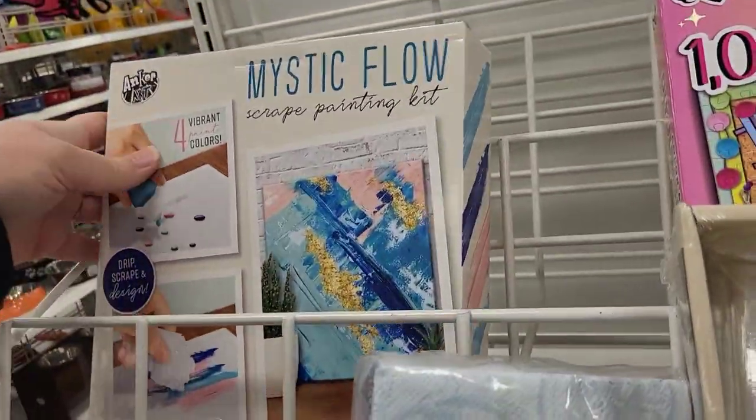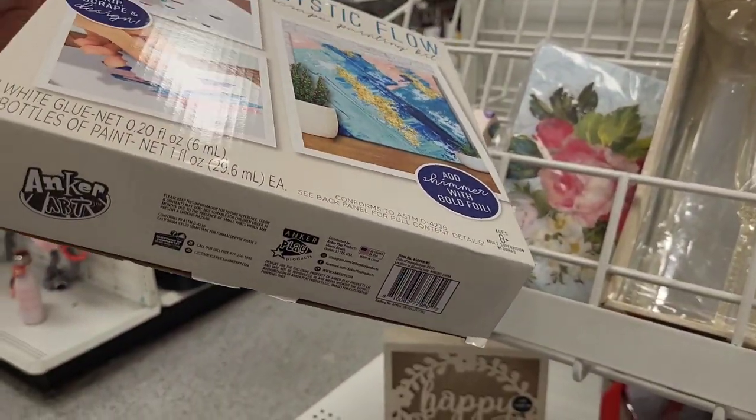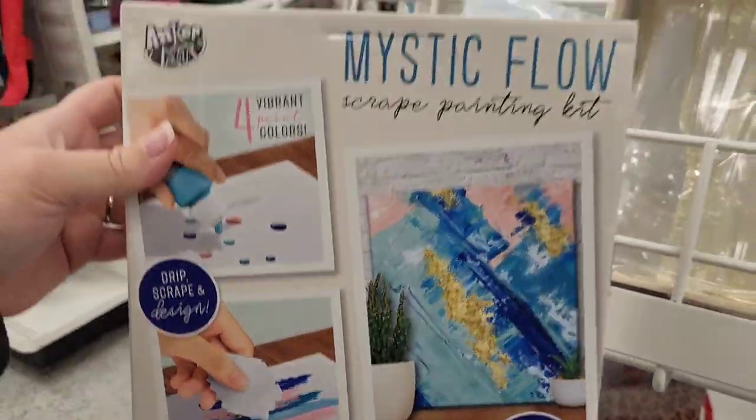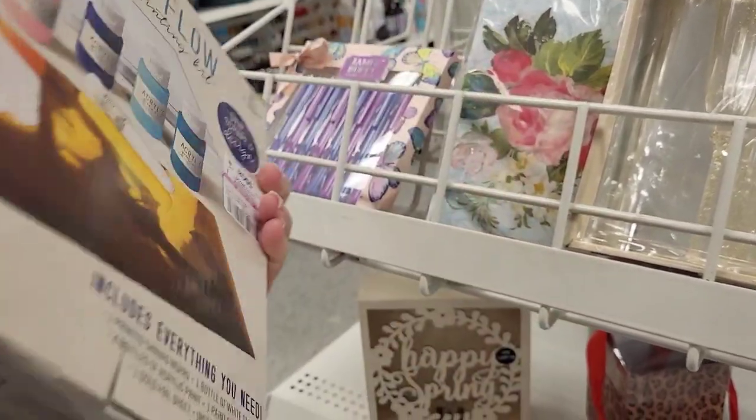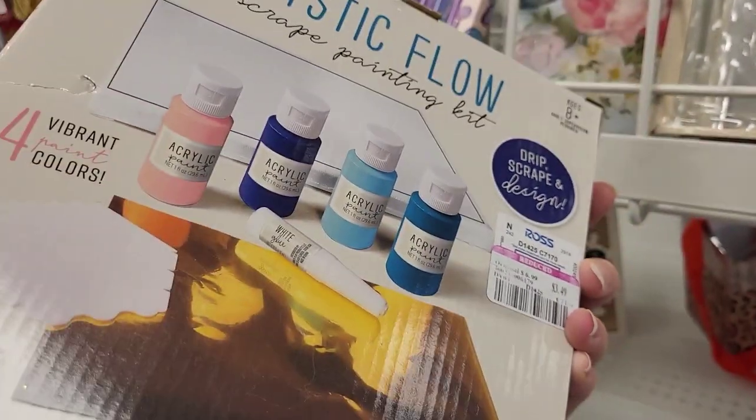We had a little pack of napkins and a little Mystic Flow set - a little paint set. I did not pick this up. We are not scrape painting any of that stuff, but it was on sale for $3.49.